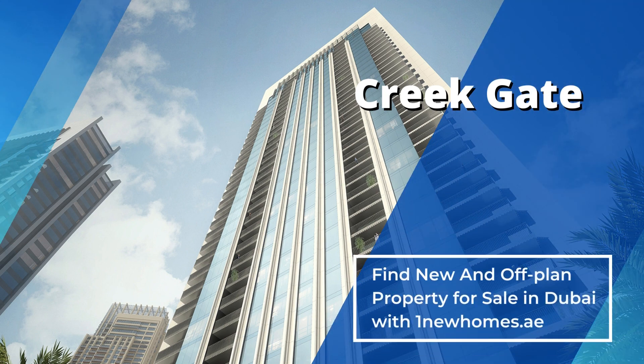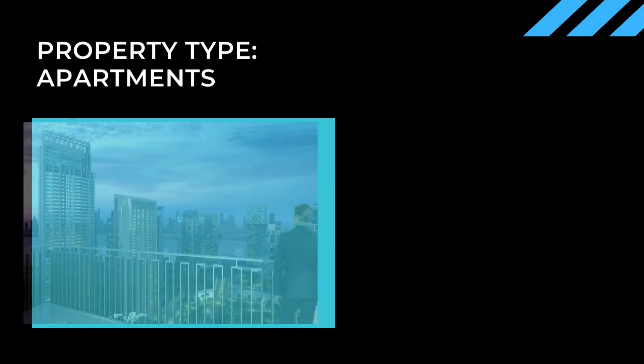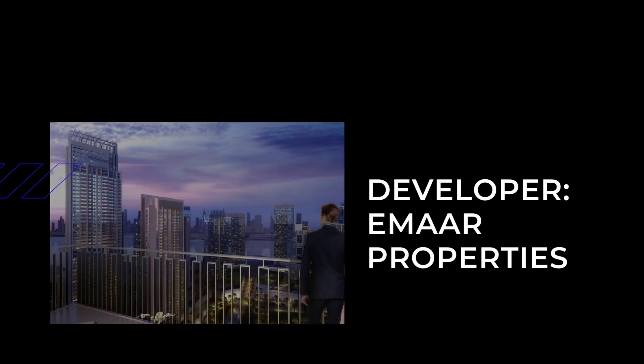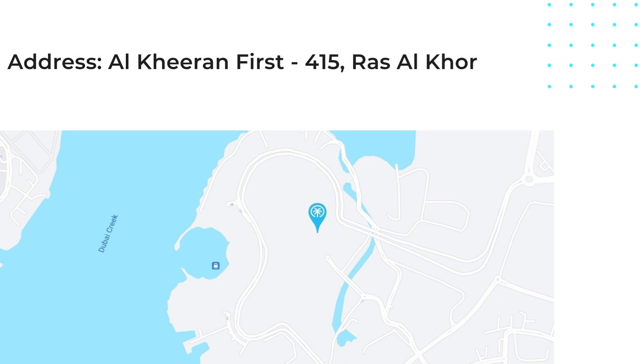Creek Gate offers its residents a sanctuary to get some much-needed rest and recharge. Inside, the new residential complex boasts a fully equipped gym, where homeowners are welcomed to burn their calories and let off some steam.